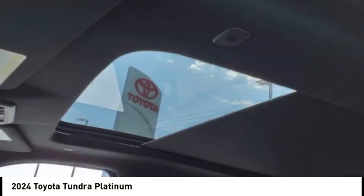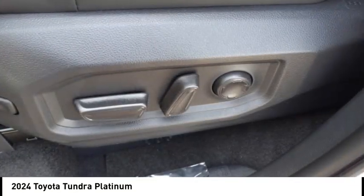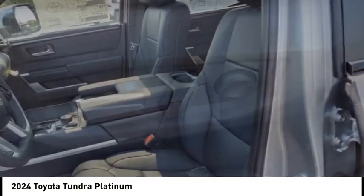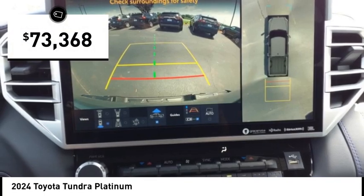With a towing capacity of up to 10,000 plus pounds and a payload capacity of over 2,000 pounds, the Tundra is the perfect mix of power and efficiency and is priced below $75,000.